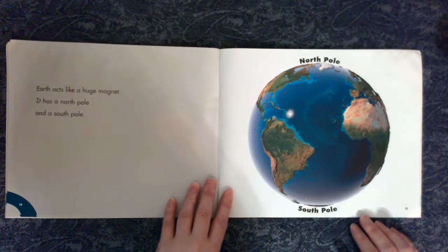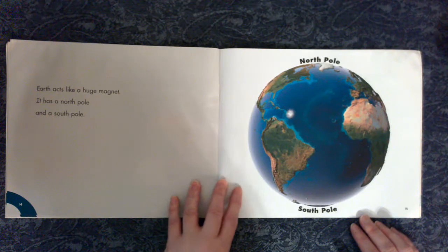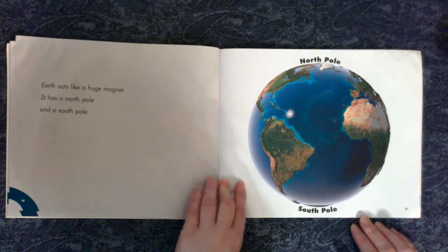Earth acts like a huge magnet. It has a north pole and a south pole.